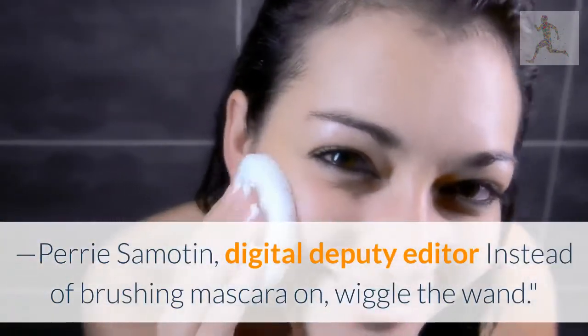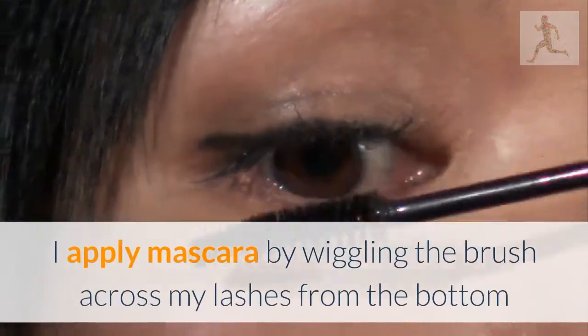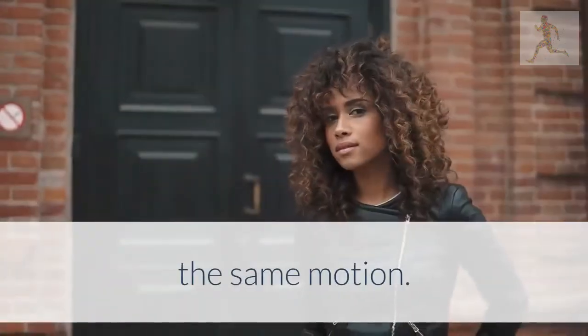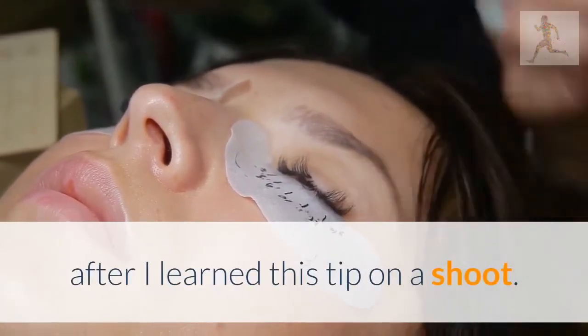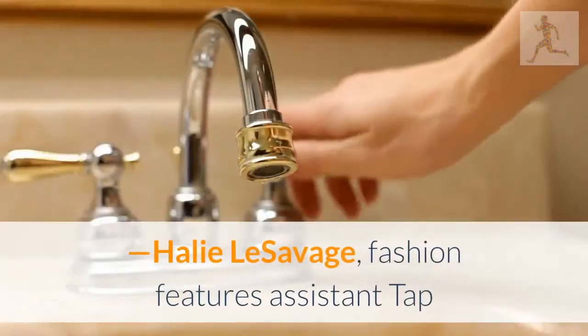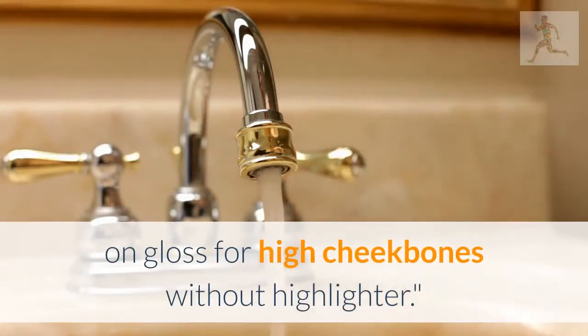Harry Samodin, digital deputy editor: instead of brushing mascara on, wiggle the wand. I apply mascara by wiggling the brush across my lashes from the bottom and working my way up with the same motion. It sounds silly, but I noticed a big difference in my lashes after I learned this tip on a shoot. My mascara used to clump; now each lash looks fluttery and defined.